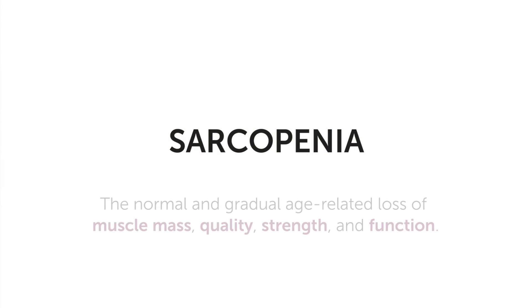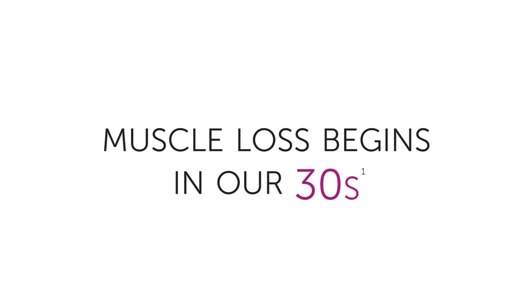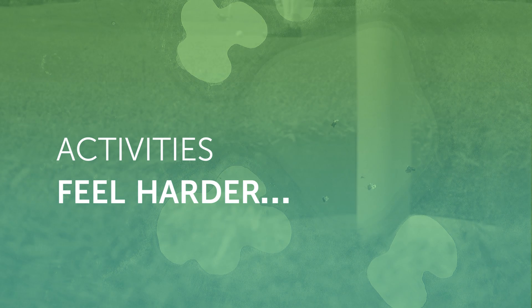Hi, my name is Dr. Naomi Albertson and today I want to talk to you a little bit about muscle loss. Most of us don't think much about age-related muscle loss. As we age, we recognize that things might get a little bit harder — maybe it's a little harder to go up and down a flight of stairs or even participate in your favorite activities — but we don't really think about why.